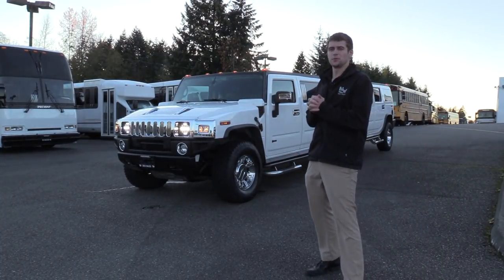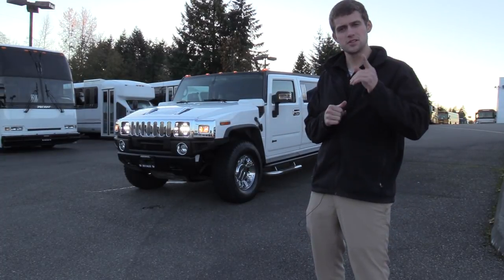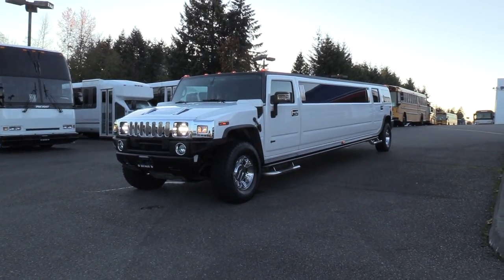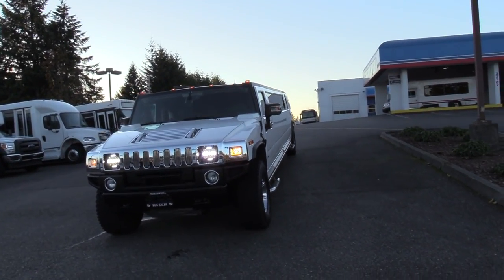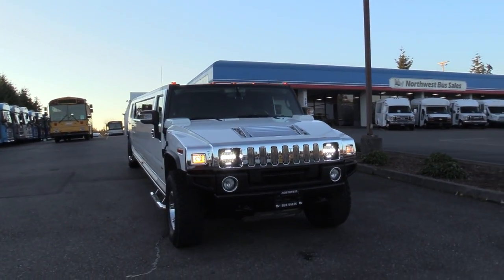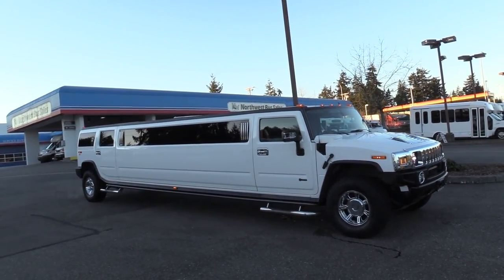Good afternoon everyone, my name is Jack and I'm at Northwest Bus Sales. Today I'm going to be showing you a 2006 Hummer Executive Coach Builders stretch limousine. Check this baby out — I believe this is probably the first Hummer limo we've had on the lot. There's a lot of cool features to this limo, a lot of ins and outs. There's a lot going on with this thing.